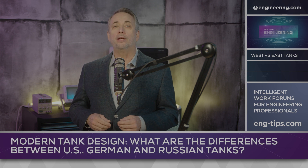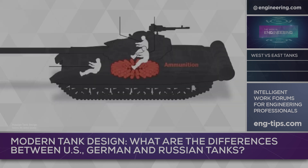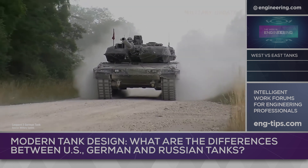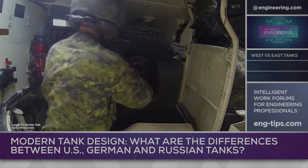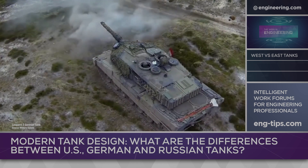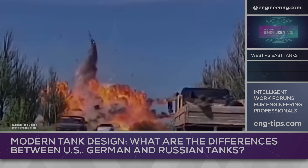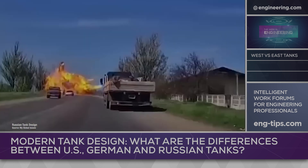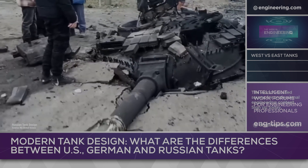Russia favors auto-loading guns, removing one crewman from the turret and allowing a crew of three. This also allows a smaller and harder-to-hit turret. Western tank guns are loaded by a dedicated crewman manually. The advantage of manual loading is that ammunition can be stored outside the tank turret, preventing the detonation of shells inside the crew compartment in case of a hit. The result of the ignition of rounds inside the turrets of Russian tanks has been devastating in Ukraine, with turrets frequently blown off the hull and poor survival odds for the crews.